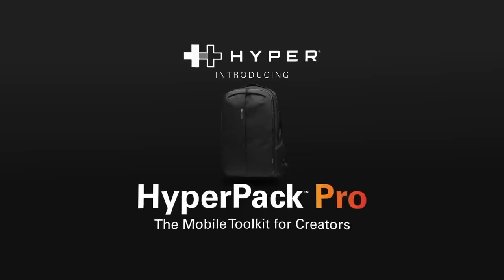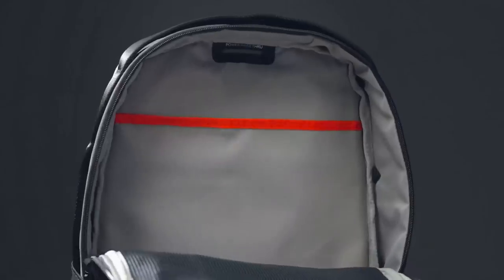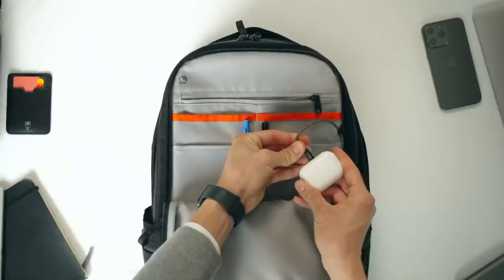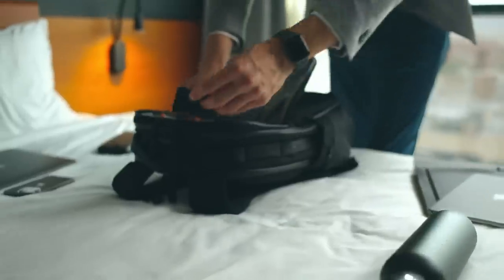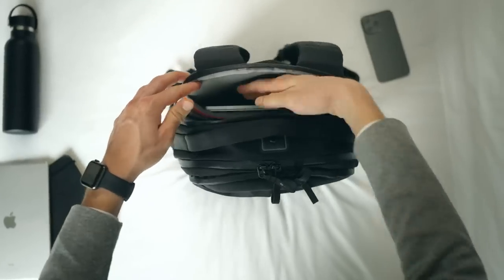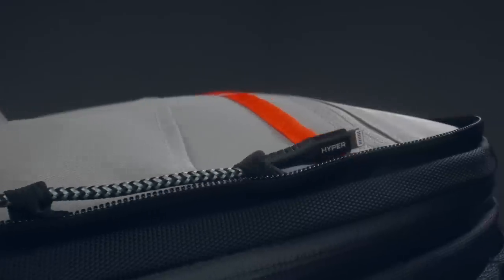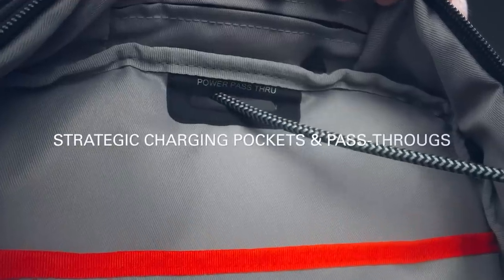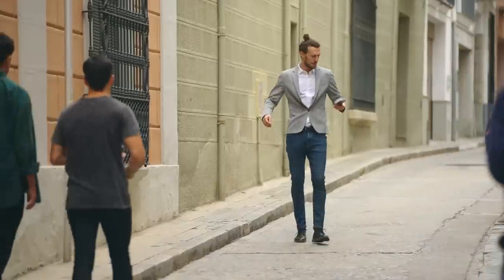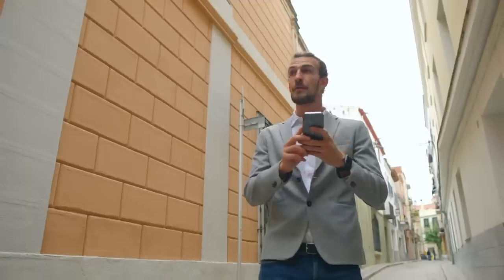The HyperPack Pro is a high-tech backpack with a range of features designed to keep your gear secure, organized, and charged on the go. It boasts Apple Find My compatibility, RFID theft protection, and water-resistant capabilities. It also has a durable design and comfortable padded straps for easy carrying. With its multitude of pockets, including a laptop compartment and water bottle holder, you'll have plenty of space for all your gear. And with its lifetime warranty, you can trust this bag will be by your side for all your adventures.